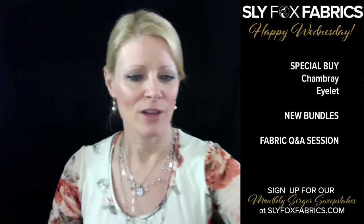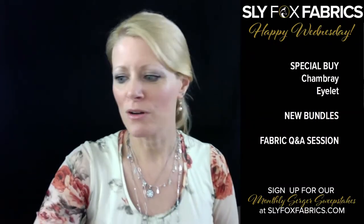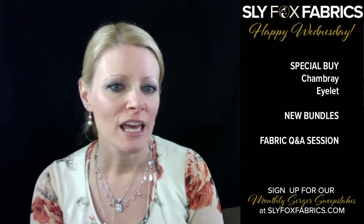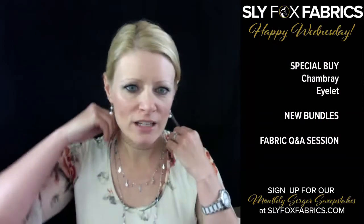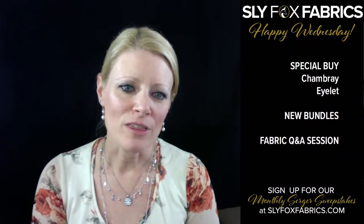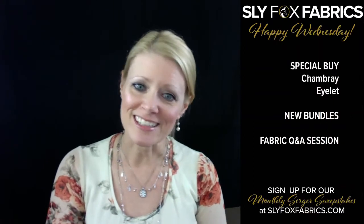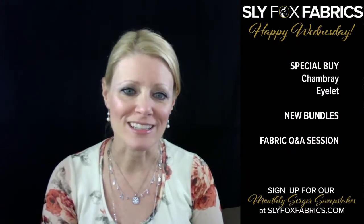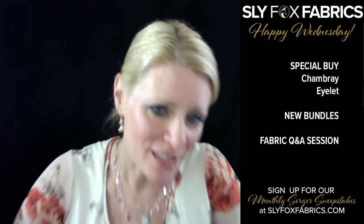We'll just sit here and chat for a few minutes until we get more people hopping on. So today we have a couple of special buys to show you, a few new bundles, and then we're going to have a Q&A session. I know that some people have a lot of confusion or questions over fabric and it really can be difficult to buy fabric online, so we thought it'd be great to answer questions today. Mary Beth's here with me like she always is and she's ready to run and grab fabrics to answer questions.